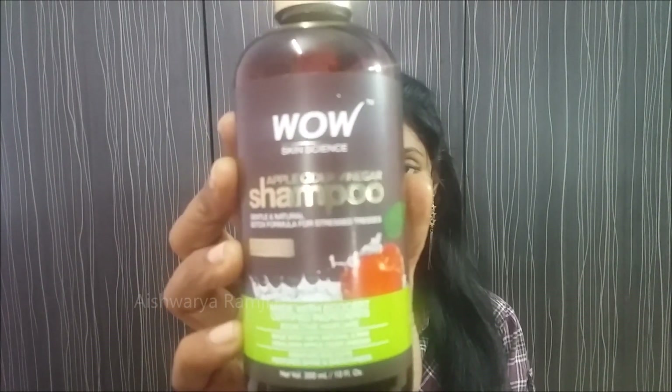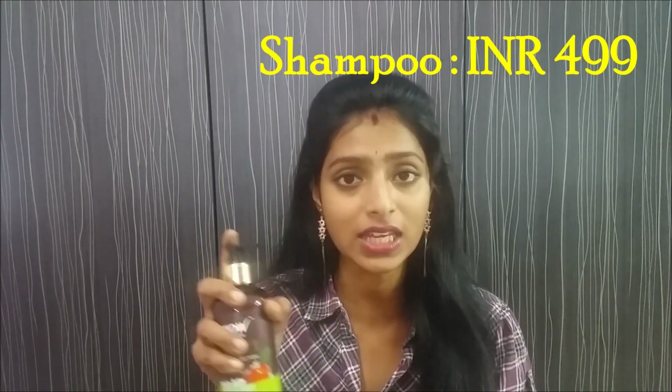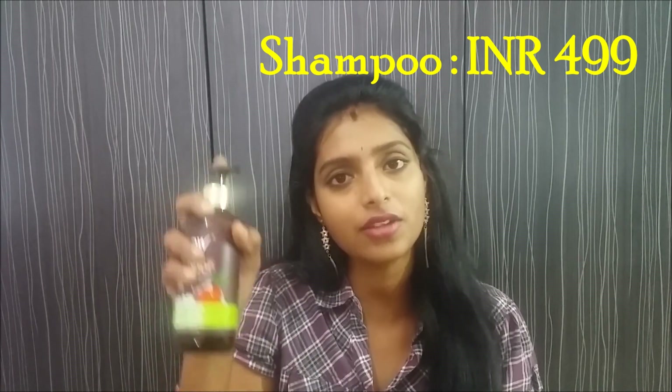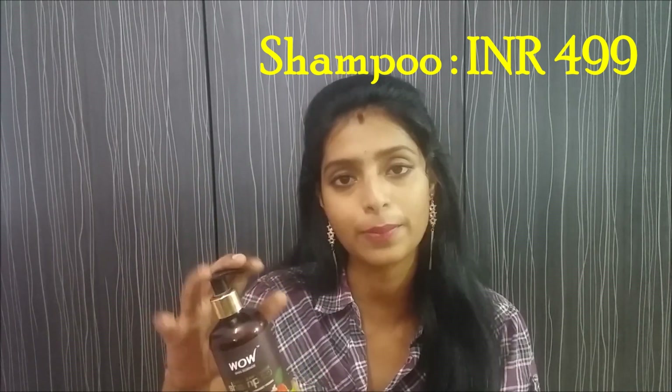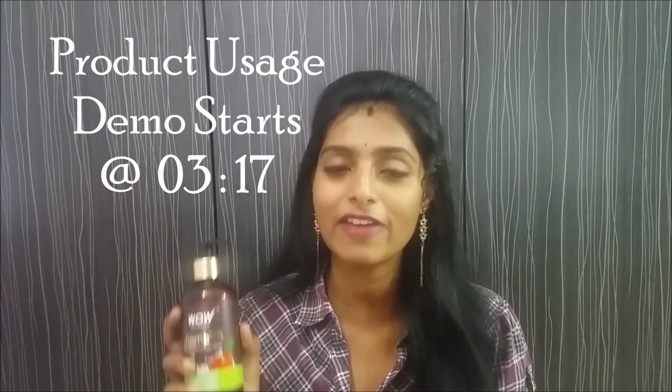The second product is the apple cider vinegar shampoo from WOW. It is paraben-free and sulfate-free, and it is a very mild cleansing shampoo with no chemical smells. I love how it has been packed — it is very easy to pump so you can take the required amount of shampoo you want and just start massaging your hair very well.